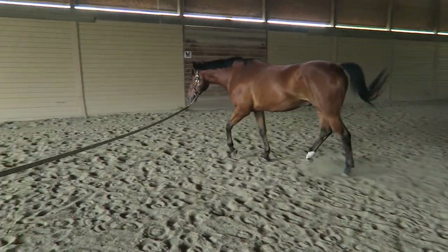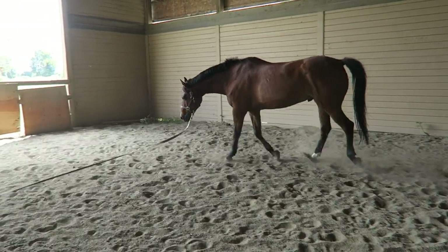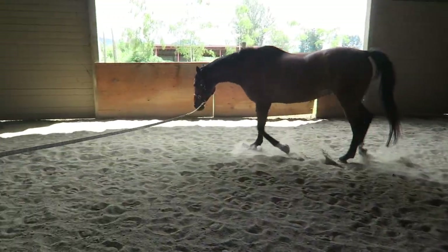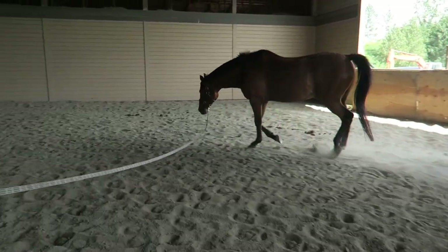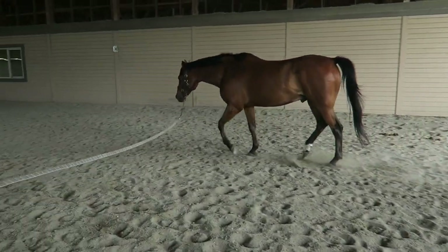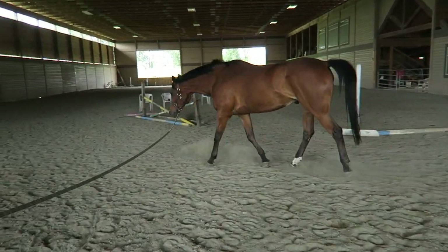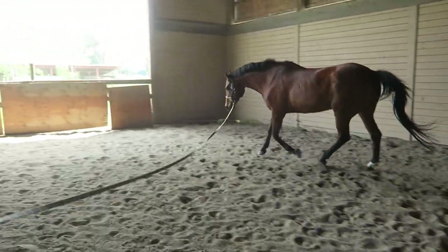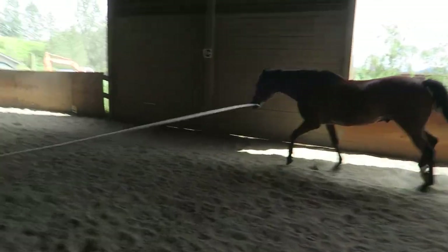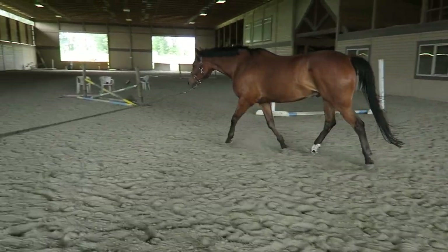Trot. Such reluctance. This is a trot. You're jogging, Rumor. So tired. Look at him — he's a western pleasure horse. He's like four-beat cantering. I cannot canter. Too fat.